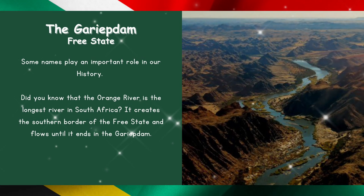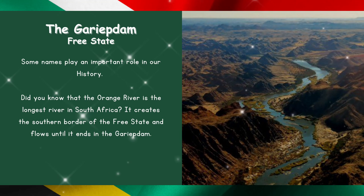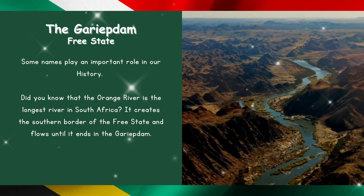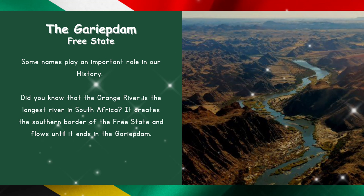The Gariep Dam in the Free State. Some names play an important role in our history. Did you know that the Orange River is the longest river in South Africa? It creates the southern border of the Free State and flows until it ends in the Gariep Dam.